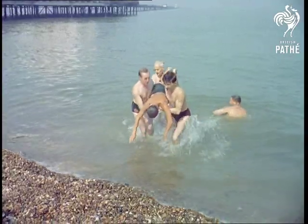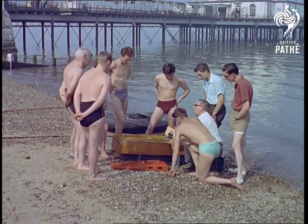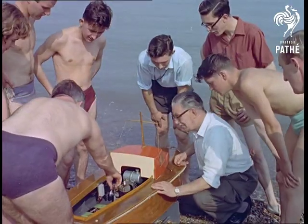However, as well as these services are run, the time might well be approaching when they are replaced by a system more in keeping with the times, involving the use of a radio-controlled lifeboat.